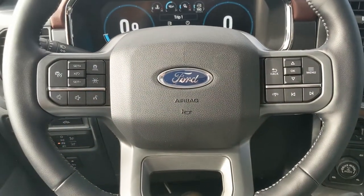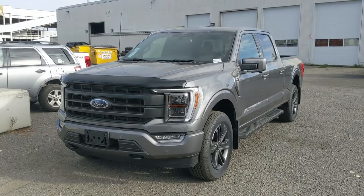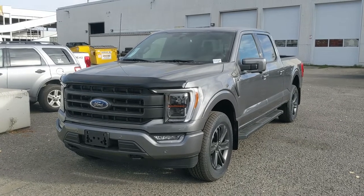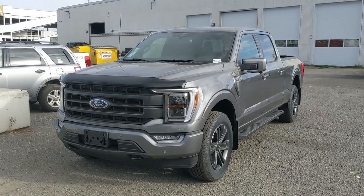That should cover our look at the interior. If you're interested, come visit us at Prince George Ford, PGFord.ca, or call 250-563-8111. Have a nice day.